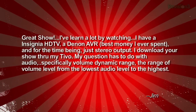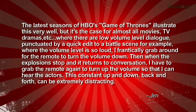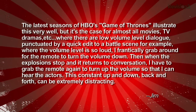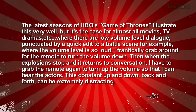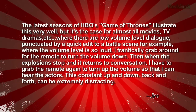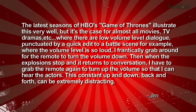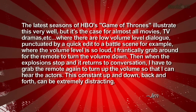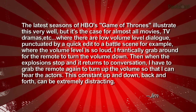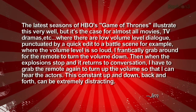My question has to do with audio, specifically volume, dynamic range — the range of volume level from the lowest audio level to the highest. The latest seasons of HBO's Game of Thrones illustrate this very well, but it's the case for almost all movies and TV dramas, where there are low levels of dialogue volume, punctuated by a quick edit to a battle scene where the volume level is so loud I frantically grab around for the remote to turn the volume down. Who can relate to this situation with a four-year-old asleep on the other side of the home theater? Then when the explosions stop and it returns to conversation, I have to grab the remote again to turn the volume up. This constant up and down can be incredibly distracting.